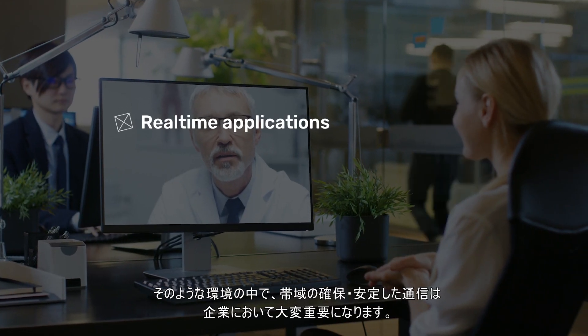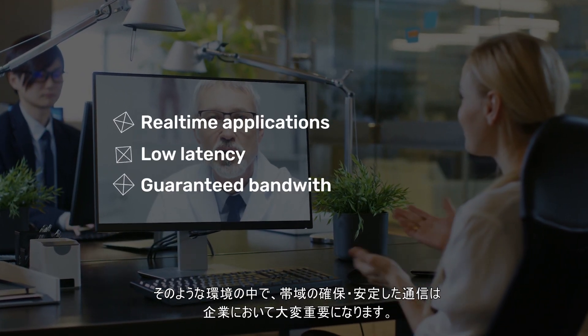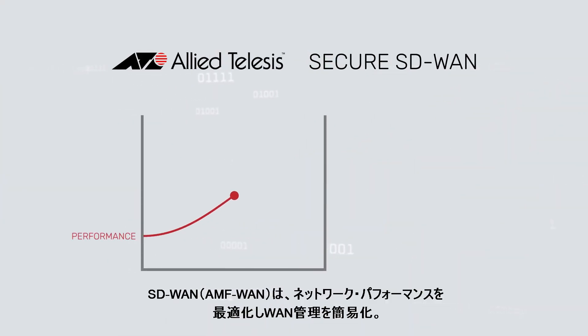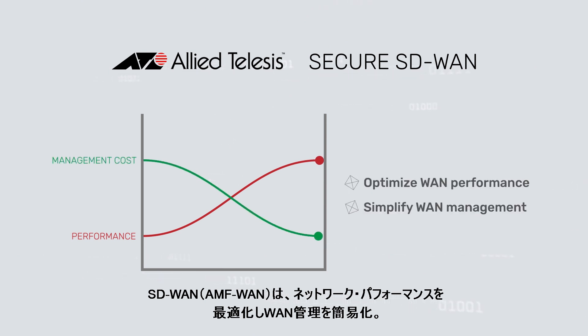Real-time applications need low latency and guaranteed bandwidth to enable business productivity. Software-defined WAN allows enterprises to optimize performance and simplify management of their WAN connections.